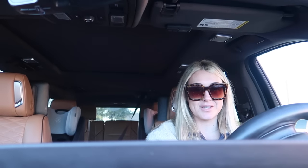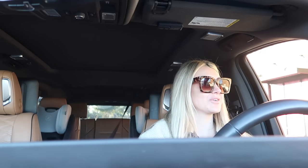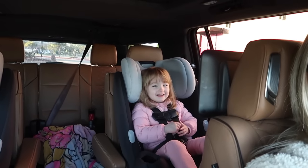Tatum and I just finished the school run and dropped Grace off. There's a car wash right by his school and she always wants to go through it to see the bubbles. There's also a Starbucks right next to the car wash, so we're going to grab Starbucks and then go through the car wash. It's literally 32 degrees outside but we're going to go through it because she loves it.